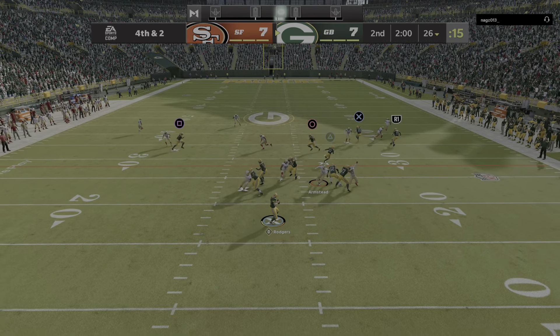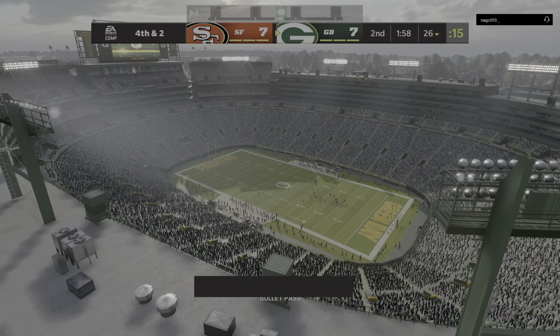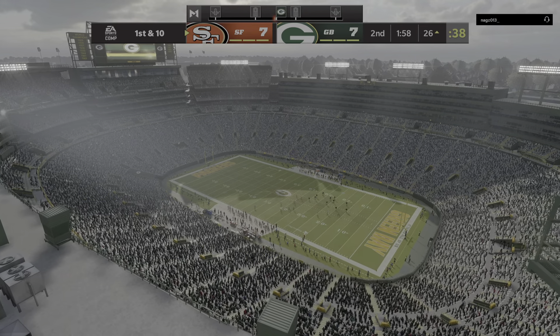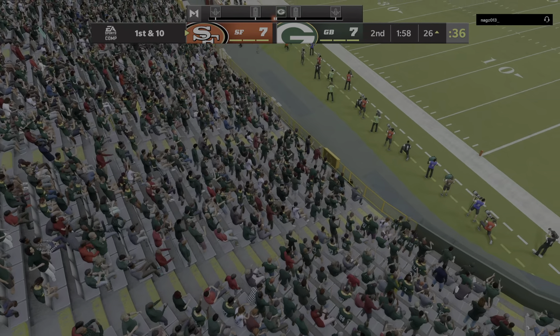They'll go for it. It's Rodgers — and it's going to be batted down, and we'll go the other way with the football.